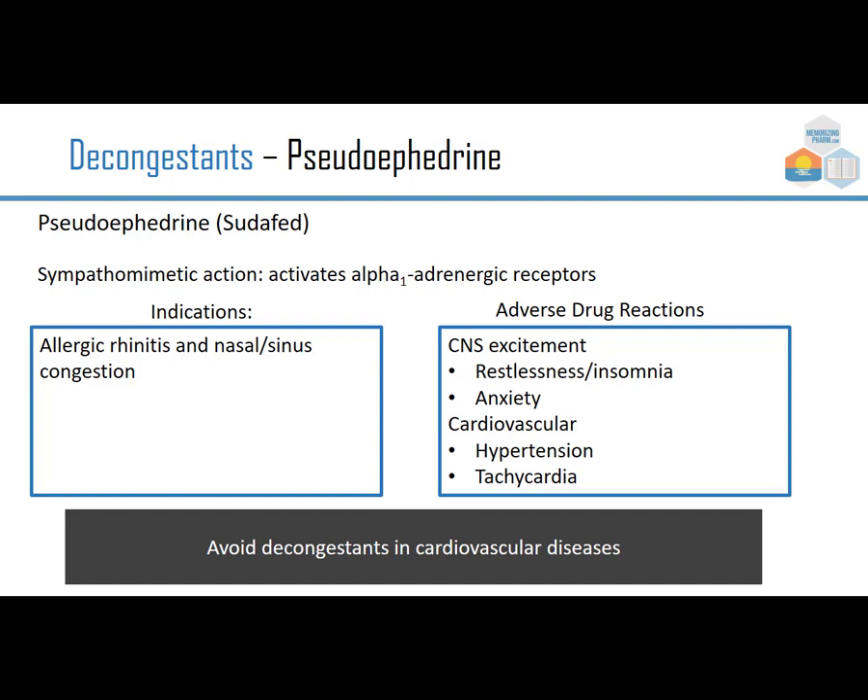A sympathomimetic copies the sympathetic nervous system; it activates alpha-1 adrenergic receptors. It's indicated for allergic rhinitis and nasal and sinus congestion. Adverse drug reactions include CNS excitement, restlessness, insomnia, anxiety, and cardiovascular effects such as hypertension and tachycardia — a concern especially for someone with cardiovascular disease. A prescriber will want to review the case and make sure it's safe.